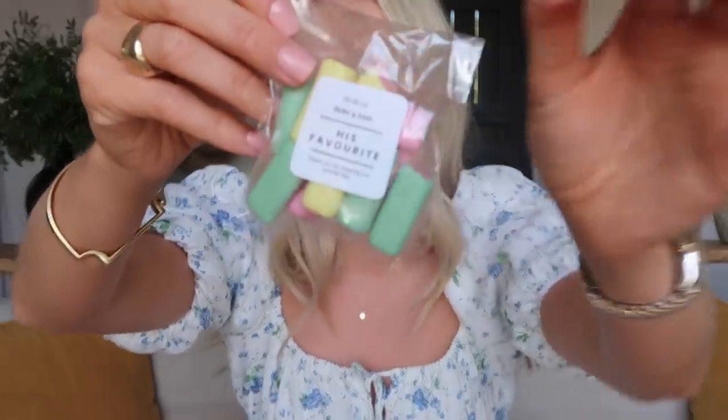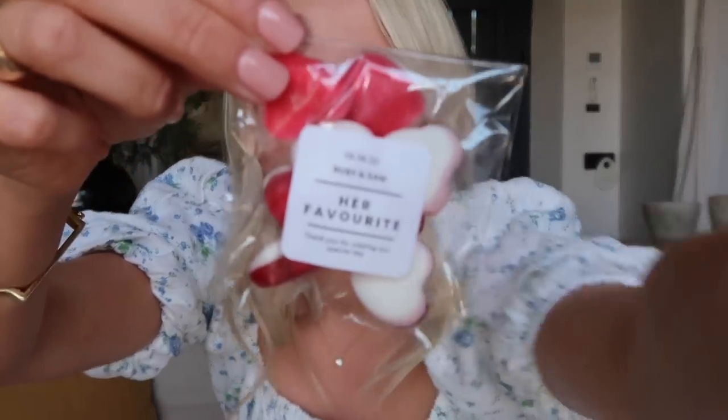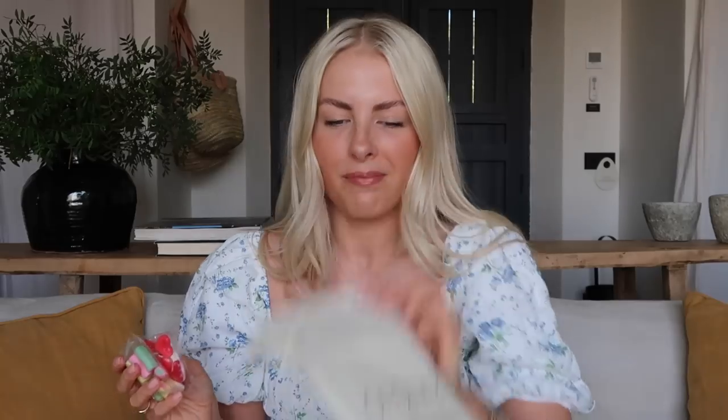I also did up these little sweet bags, because I felt it would be a nice touch. One says "His Favourite" and it's got Sam's favourite sweets - rhubarb and custard. And then this one says "Her Favourite" and has little Haribo hearts. So that is everything that was in the little kit - there are so many other things you could put in there. The personalised bags, tissues, and sweet bags were from Etsy, and everything else was from Amazon, Boots, or similar.